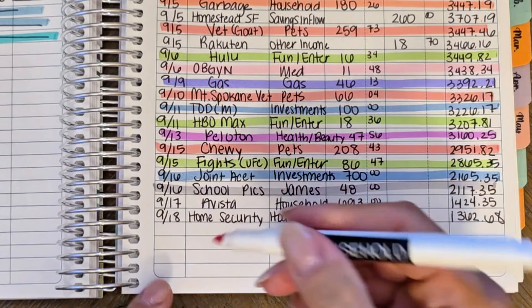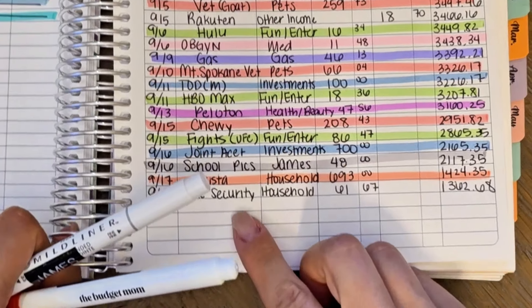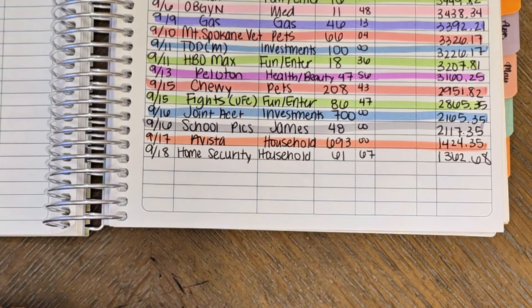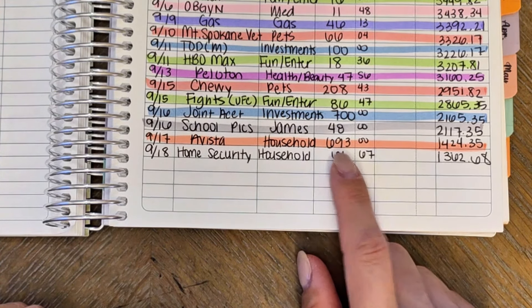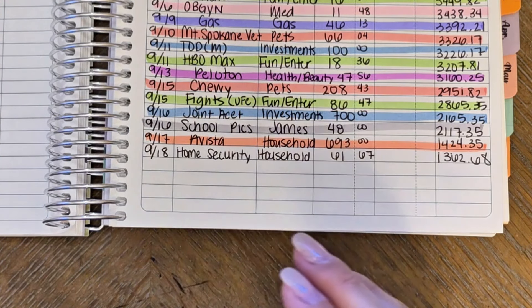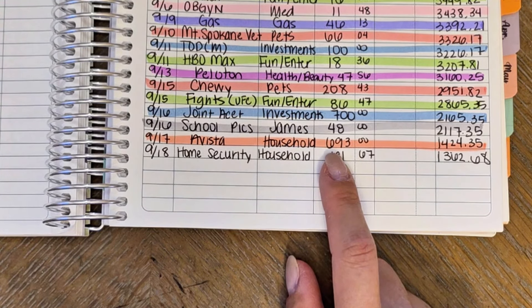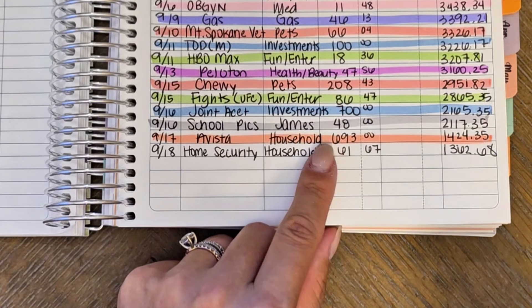And then I had some household expenses. I get a lot of questions about my utilities. My utility here is Vista. I'm on comfort level billing, which means it takes the average of all my utility bills and I pay the average of those. So I have to have this re-looked at every year. They reanalyze and then I get a new comfort level bill amount. Sometimes you owe a little bit more, sometimes you get credit. I like it because it allows me to budget more effectively because I know exactly one single number for my utilities — it's not fluctuating.